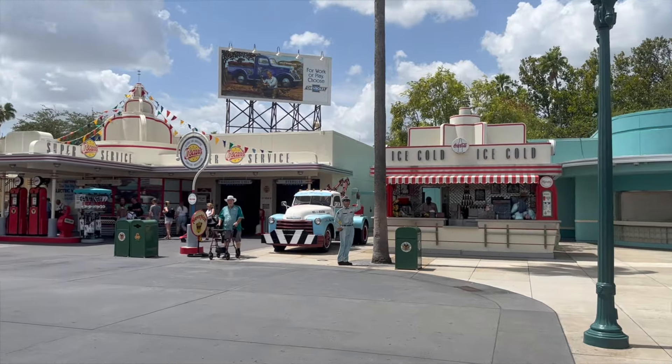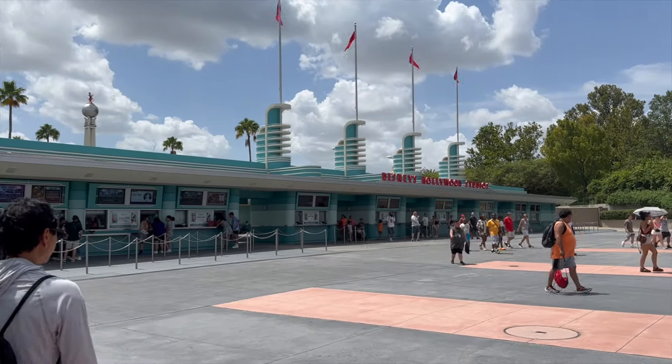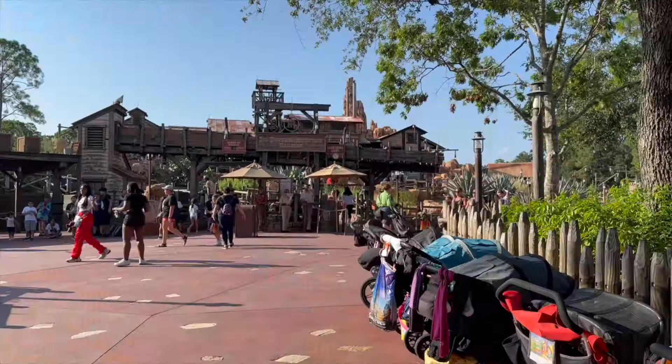Most other guests may purchase their Lightning Lane Multipass three days in advance, as long as they have valid theme park admission. This does include annual pass holders and other types of admission. In either event, you may make your Lightning Lane Multipass purchase at 7 a.m. on the first day that you are eligible.